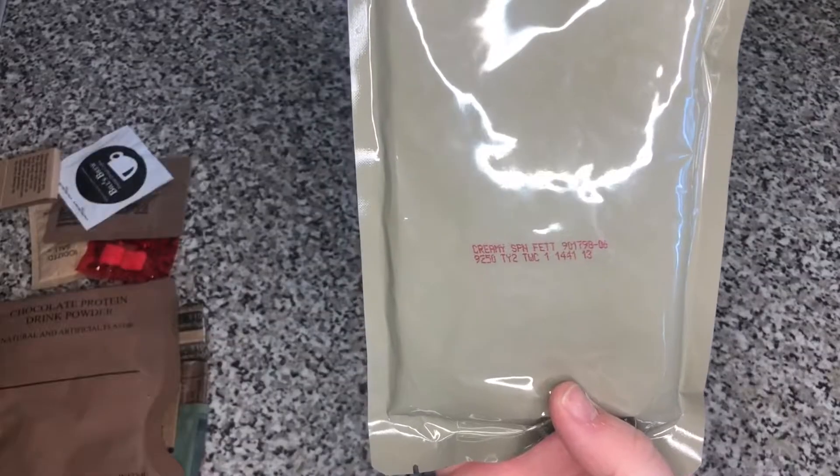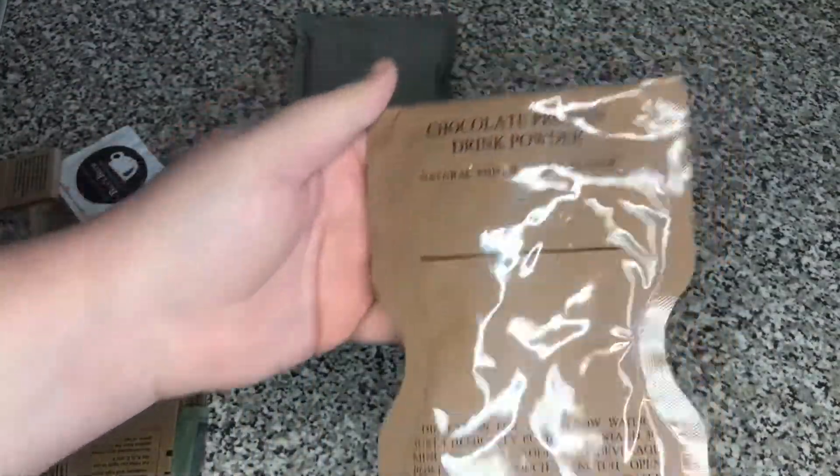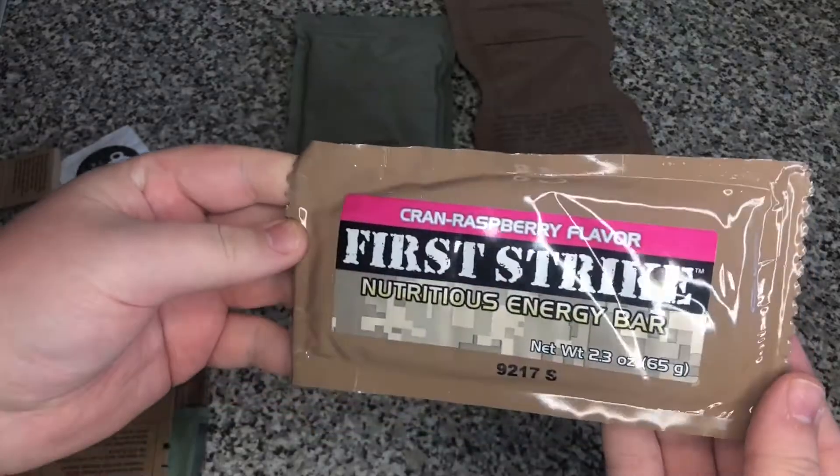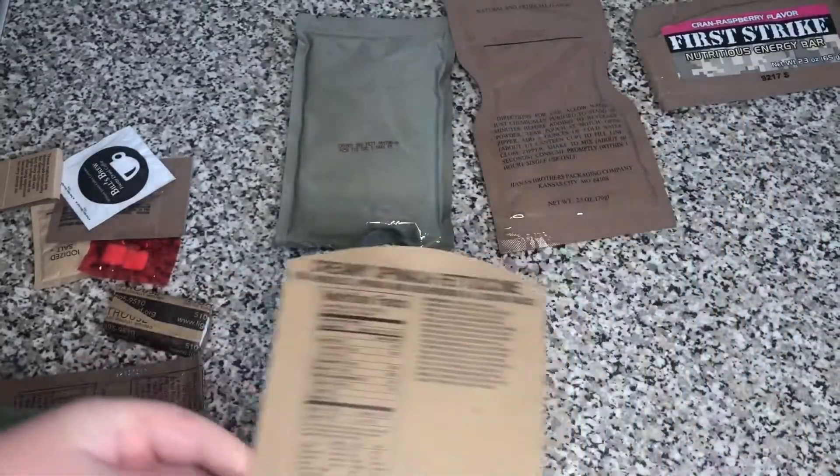The accessory bag has just completely collapsed. So since the accessory pack is open, we're just going to lay things out. Creamy Spinach Fettuccine. Chocolate protein drink powder. A Cran Raspberry First Strike Bar.